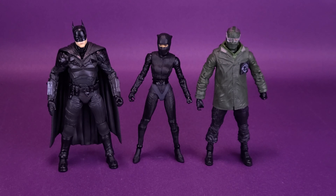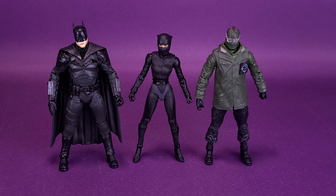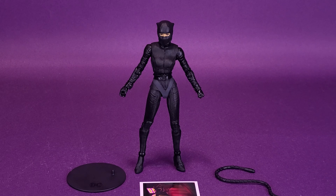Speaking of those other figures, let's bring in the previously looked at Batman and the just recently looked at Riddler. While Batman and Riddler are around the same height as one another, you can see that Catwoman, of the three figures, is the shortest one we've looked at so far.